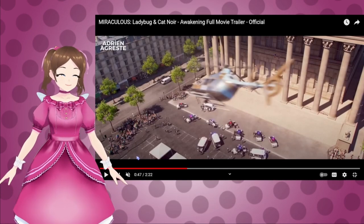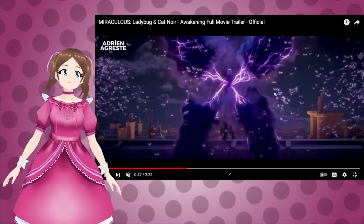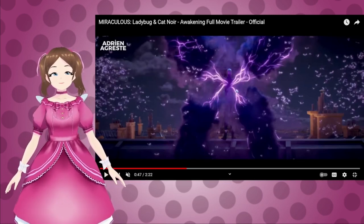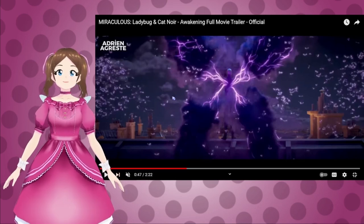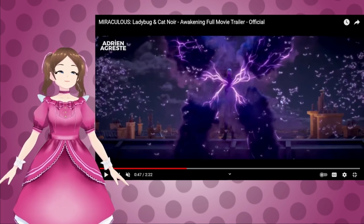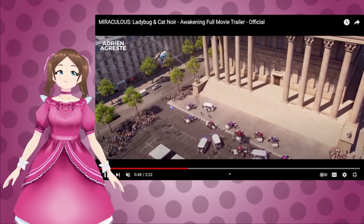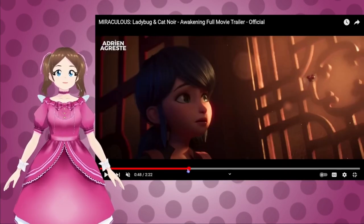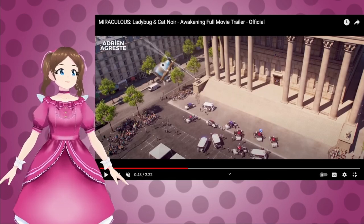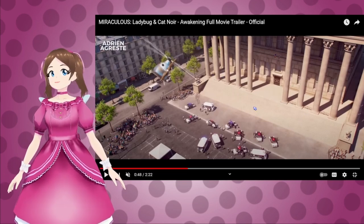And then we get — okay, this is interesting. So we get Hawk Moth over here with all these akumas flying around in this purple lightning and smoke. We've seen him make the giant cloud of butterflies with his face before, but this still looks like he's making a bunch of akumas all at once. And then it looks like we're getting a supervillain attacking — I'm guessing this is City Hall.